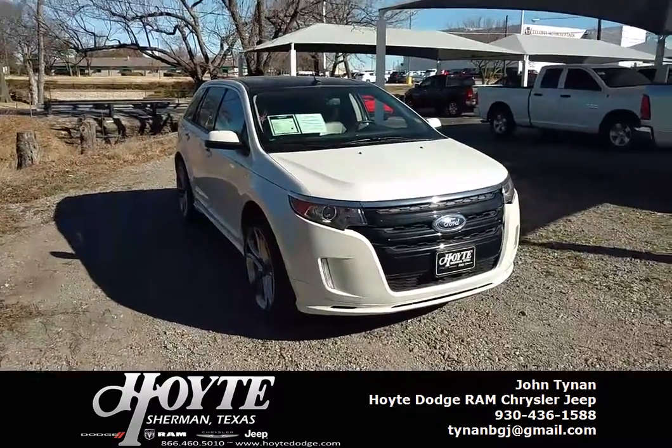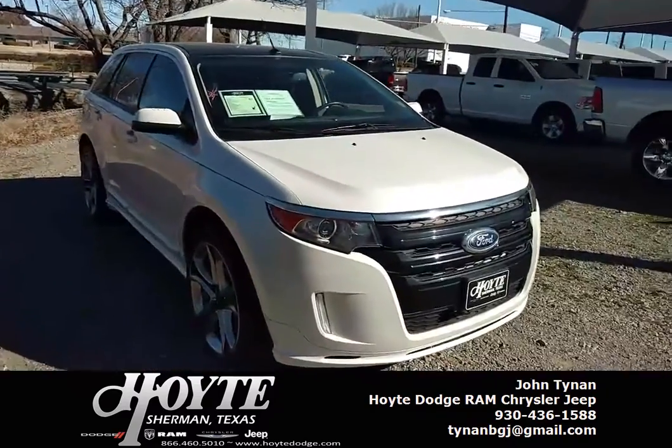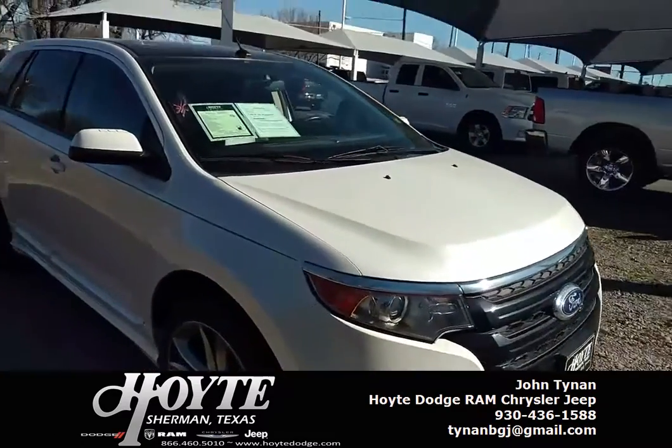Hello folks, John Tynan here with Hoyt Dodge. Wanted to show you this great piece of inventory — the 2013 Ford Edge.